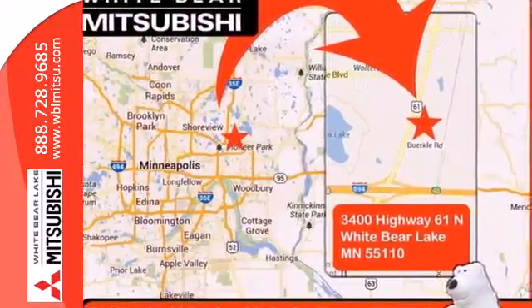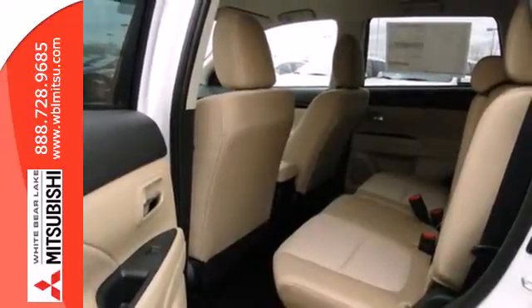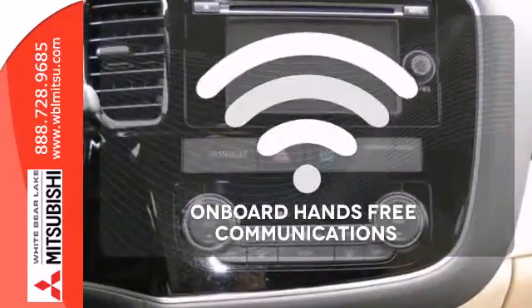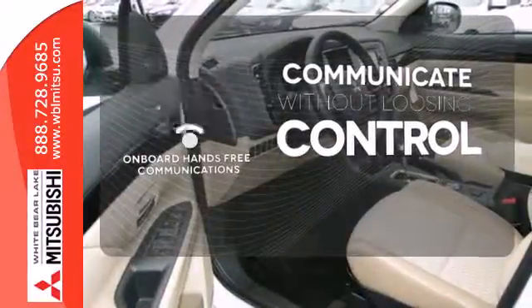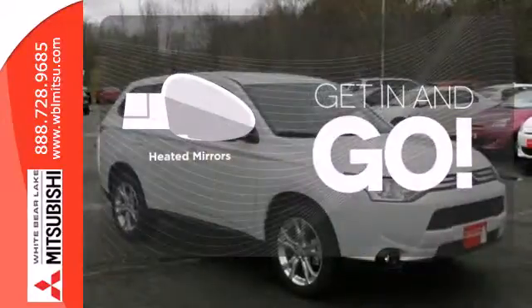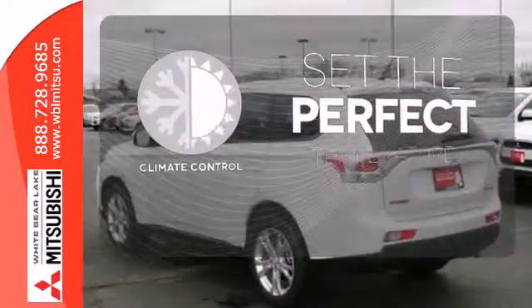The convenience continues with climate control, multifunction steering wheel, eco mode, and third row fold flat seating. Onboard Hands-Free Communications keeps your hands on the wheel without compromise. Heated mirrors improve visibility in frosty weather. The climate control lets you set the temperature exactly where you want it.